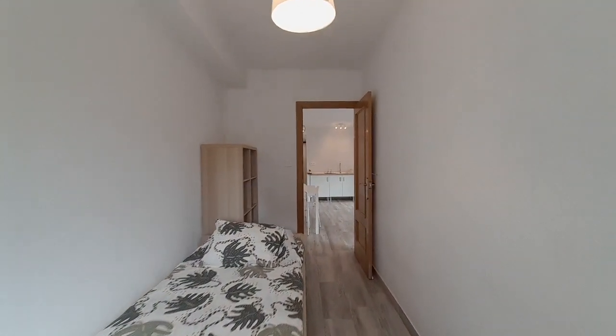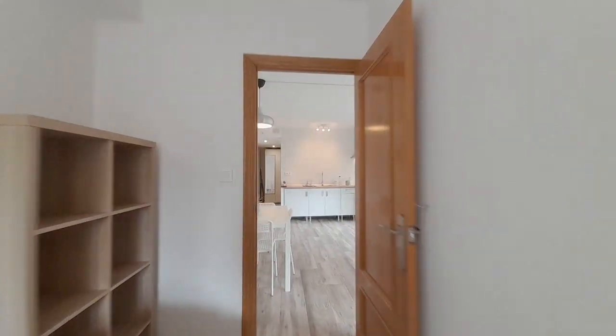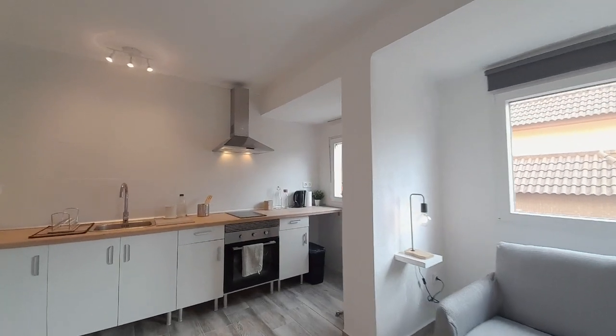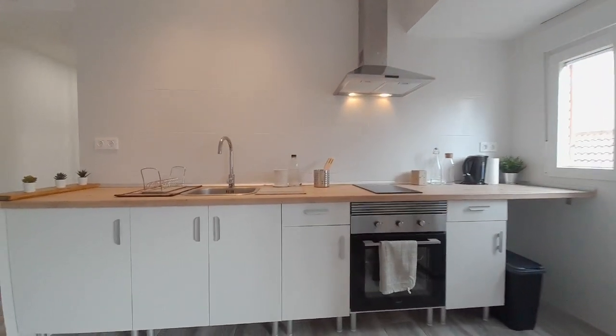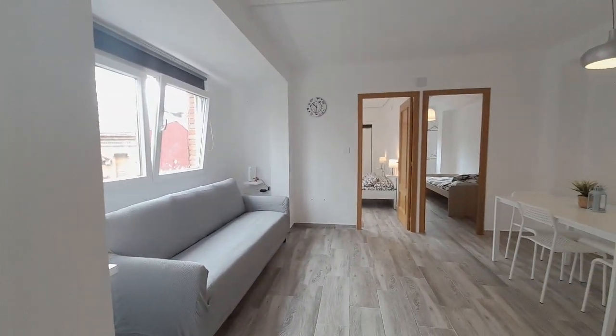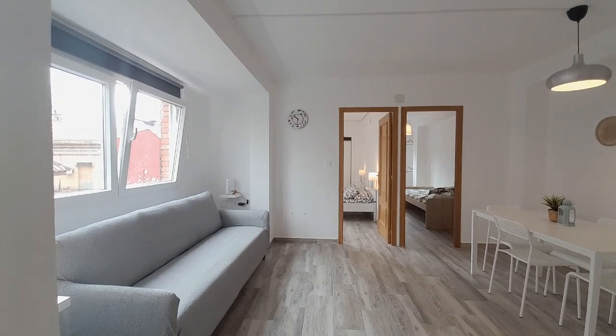This apartment is in Burjasot. It's near the hospital, college, shops, and restaurants — maybe ten minutes by car, or half an hour to the Valencia city center.